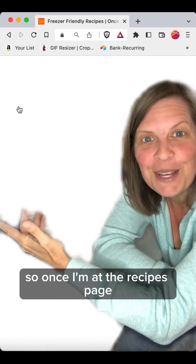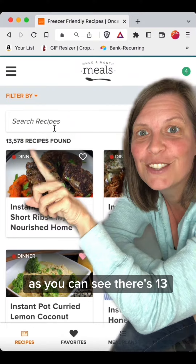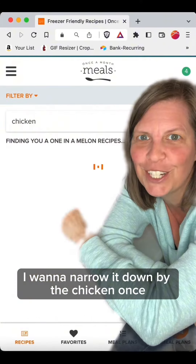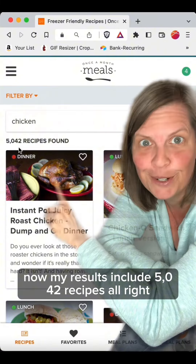Once I'm at the recipes page, I'm going to input chicken as the search criteria. As you can see, there are 1,300,570 recipes in here. I want to narrow it down to the chicken ones. My results now include 5,042 recipes.